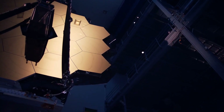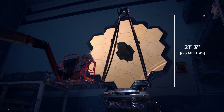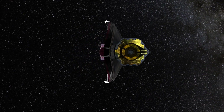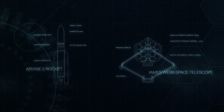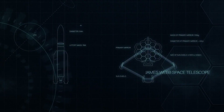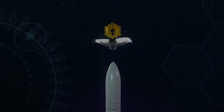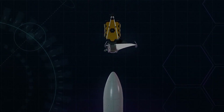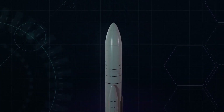Webb has the largest primary mirror ever to fly in space. At 21 feet and three inches across, or six and a half meters, it's built to see the faintest light coming from the most distant luminous objects in the universe. Its size presents one of the biggest mission challenges — the primary mirror is larger than the fairing of the rocket lifting it into space. So Webb's mirrors have to be segmented and folded for launch, which means they have to be unfolded and focused in space.